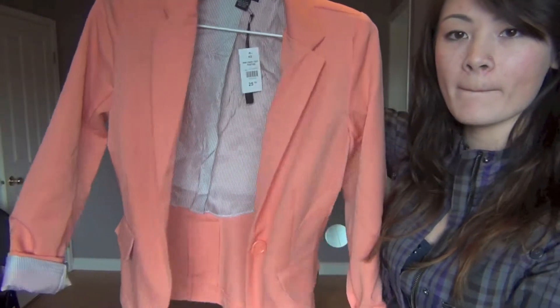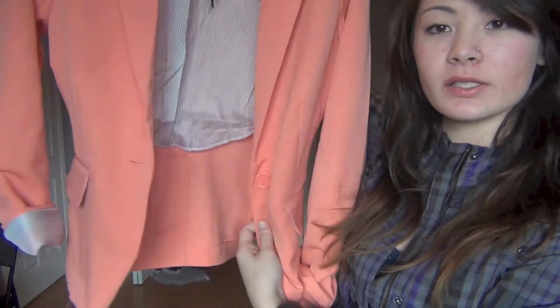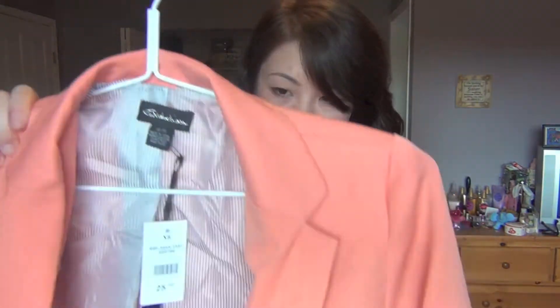The next thing I got is just a pink blazer that looks like this — it's got one button that does up right there and two pockets on the side. I like to roll out the sleeves. This was only $10 and it has a little bit of shoulder padding in it, which I like because I like a little padding but not too much.